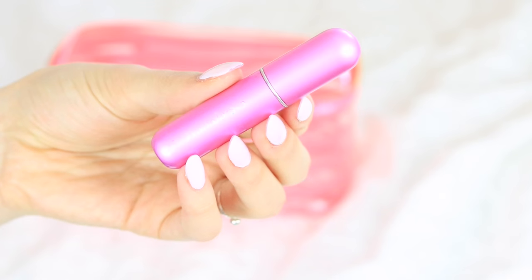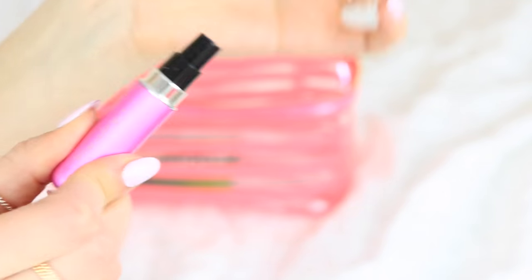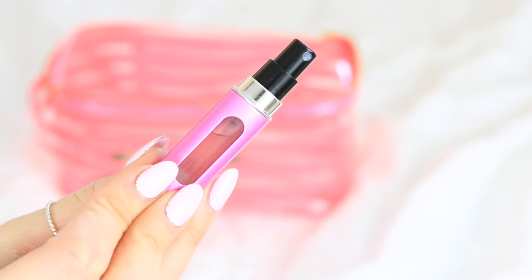In keeping with the theme of smelling good, I like to have my travel perfume. This is the Travelo container that you can refill with whatever perfume you have, which has been awesome. I take it on every single trip, and I think right now I have the Elie Saab perfume in it.